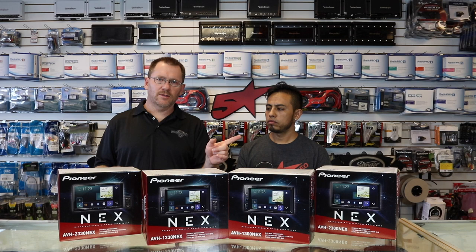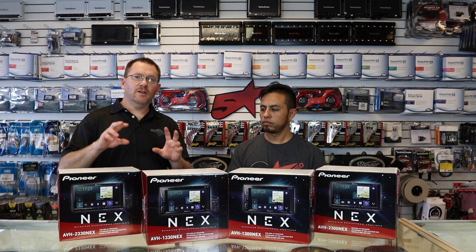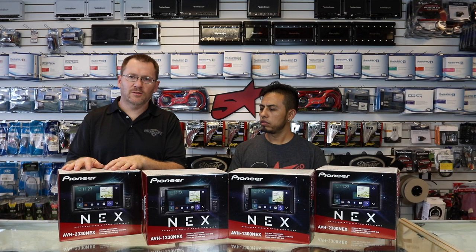Pioneer has come out with four new double-din NEX radios: the 13, the 1330, the 23, and the 2330. The question always is, what's the difference? So we're going to take this in two parts. One, what is the difference between a 13 and a 23? And what's the difference between a 30 and a 00?